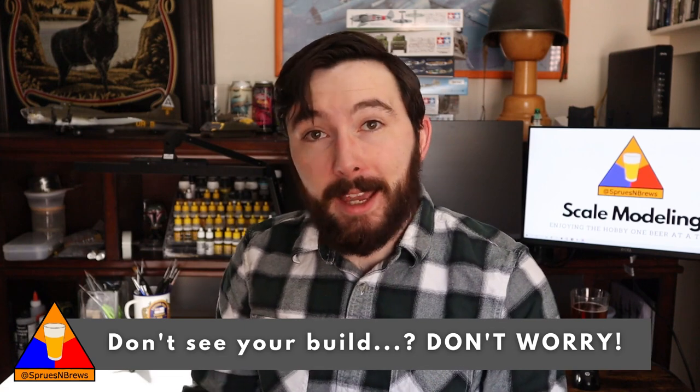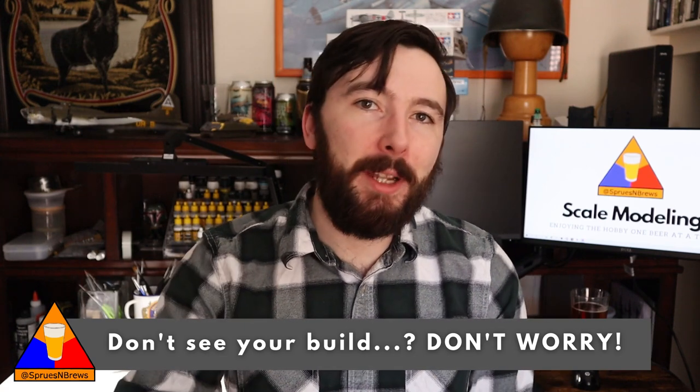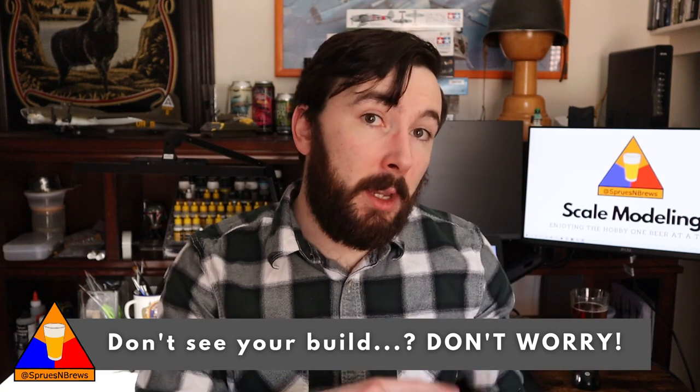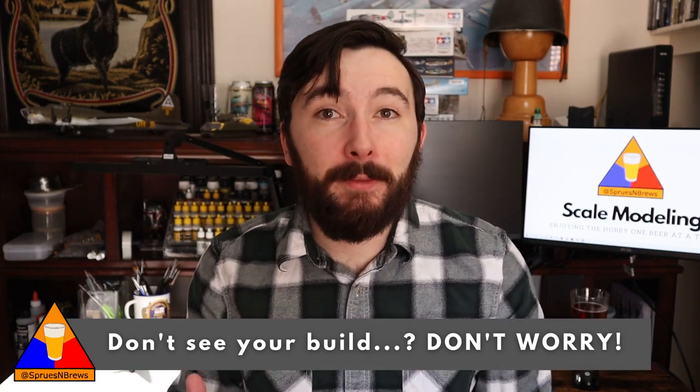Quick disclaimer before we get into our first build here: if you sent me a submission and you don't end up seeing it get featured today, don't sweat it. I've got a big list going of all your awesome builds and those submissions will be rolling over into my pool for next week as well. So make sure you tune in for next Friday's episode and you might just recognize one of your own builds on the list. With that said, on to our first feature for today.